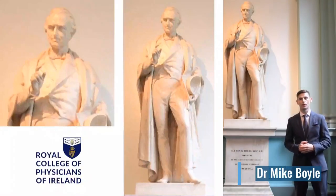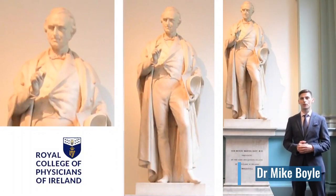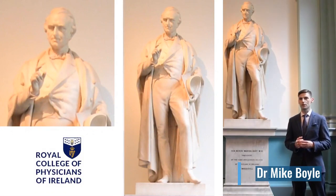Hello, my name is Mike Boyle. I'm a Consultant Neonatologist at the Rotunda Hospital and also a Fellow of the Royal College of Physicians. We're here in Graves Hall on number 6 Caldera Street, the Royal College of Physicians home.